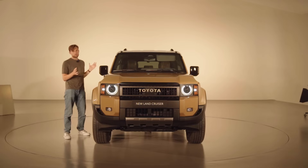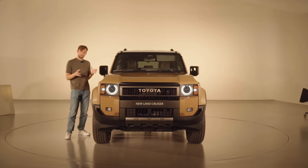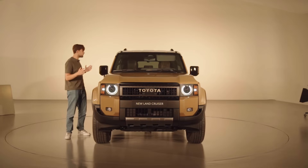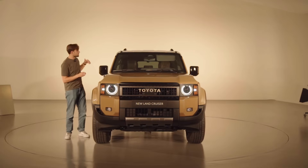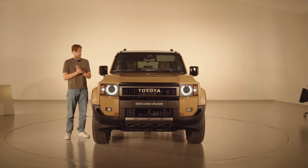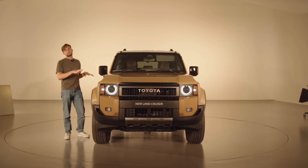The Toyota Land Cruiser has always been a big car, but with the boxy shape it feels even bigger. It's close to five meters long, around 1.9 meters wide, and around 1.9 meters high as well. Apart from all the visual changes — the size, body panels, color, and design in general — there have been a lot of changes underneath as well.